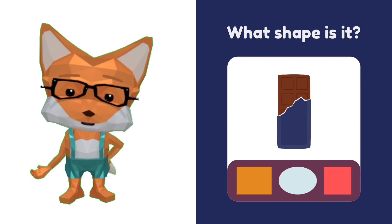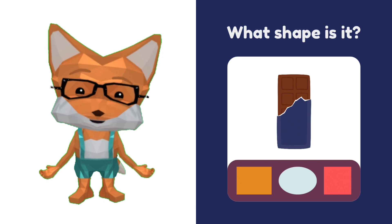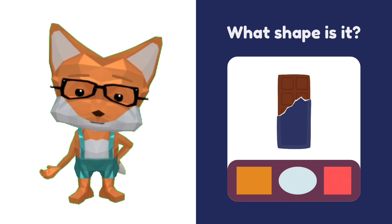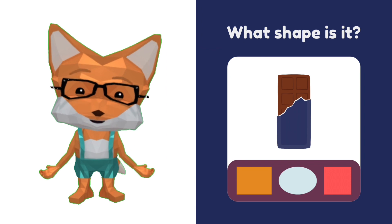What is that? That's a chocolate bar. Is it square or rectangle? It's a rectangle. Yeah, good job — you said it!